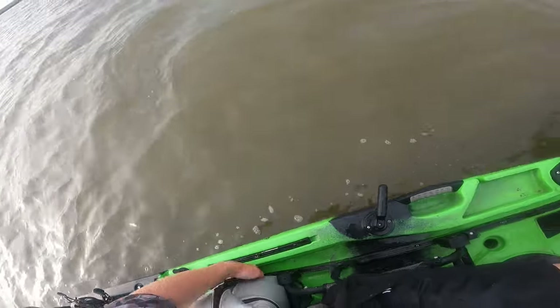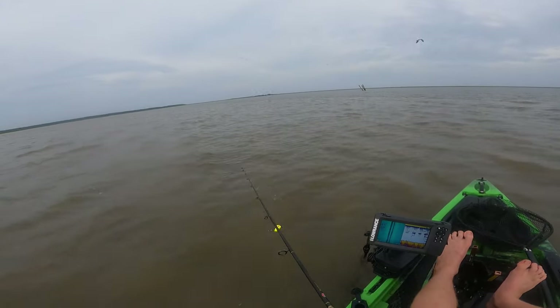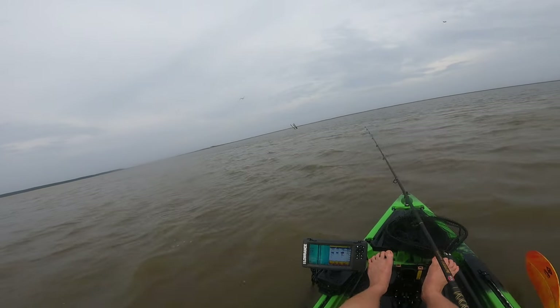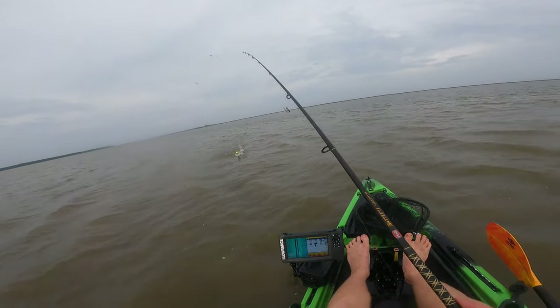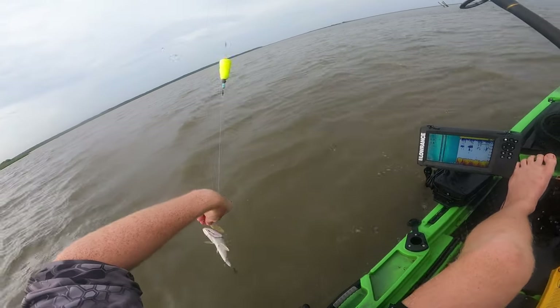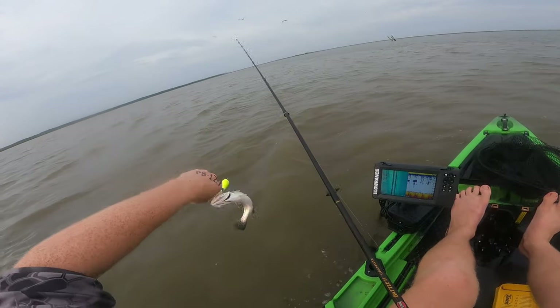Oh come on, you could have just flipped out of the kayak — now I've got to dig around for you. Same size. Freaking bit off the tail of the shrimp. So as you guys saw, that's pretty much every cast — non-stop action.